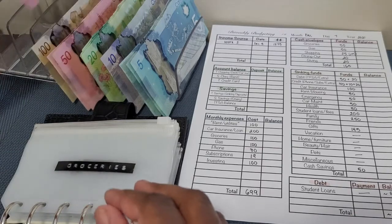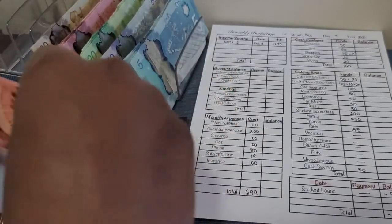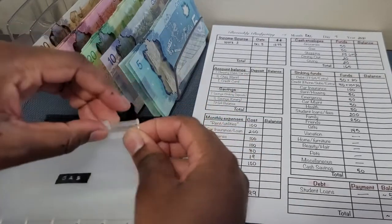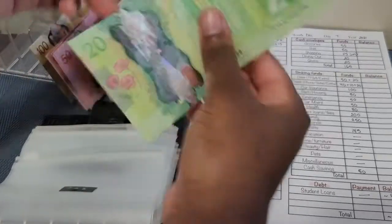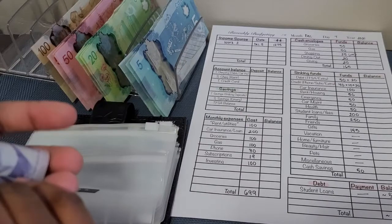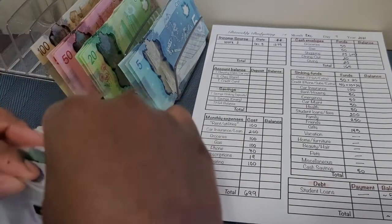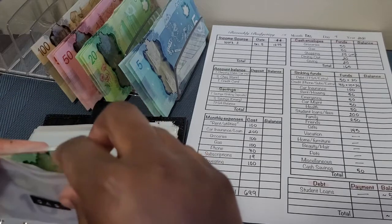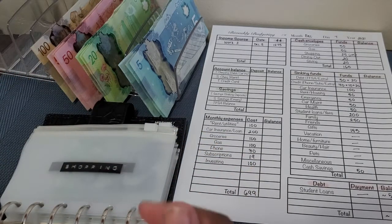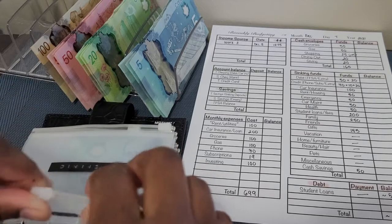Groceries is getting $50 — I don't have anything left over. Gas is also getting $50; I do it as two $20s and a $10. Sometimes I want to put $20, sometimes $30 — it really depends. Has anyone else noticed — maybe it's just my province but I think it's probably nationwide for Canadians — the gas prices have gone down so much and I'm so excited about that.